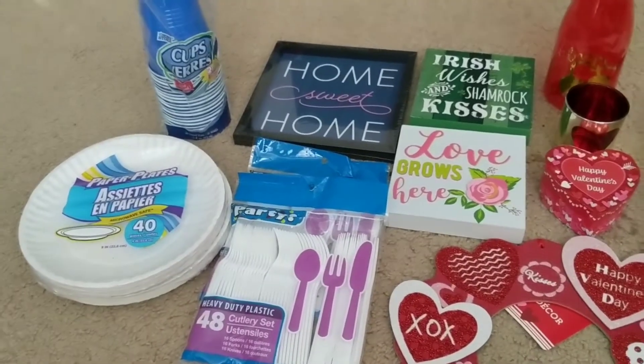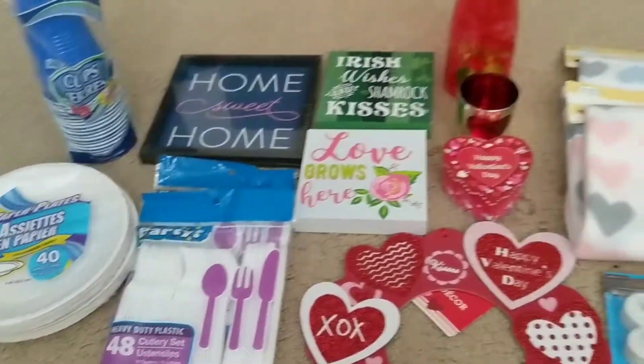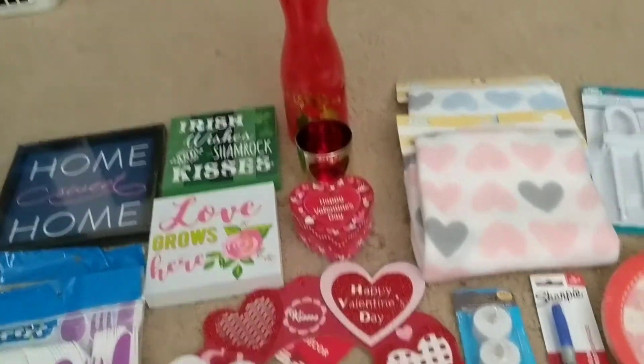Hey everyone, welcome back to my channel. So today, as you can see from the title of the video, I went to Dollar Tree.